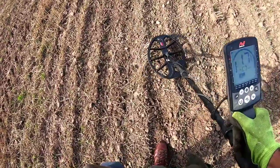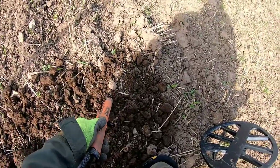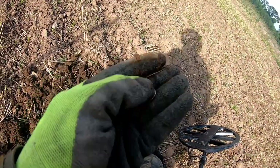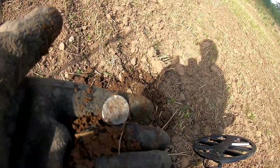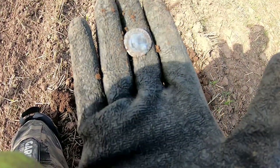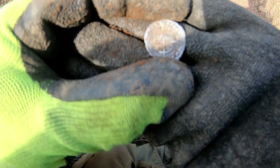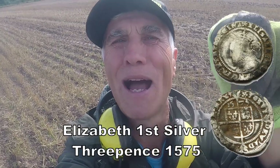I've got 17 on the detector — better dig that. I've got a hammered! Look at that — oh man, is that fantastic or what? I think we can see Elizabeth the First. Can't see the date really, I'll check it out and show you later. Oh I don't believe it! You can't beat hammered — it gets you excited. Elizabeth the First hammered! Show you the date later, absolutely superb.